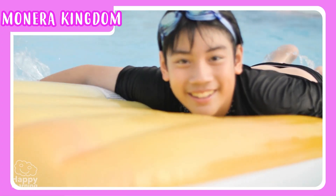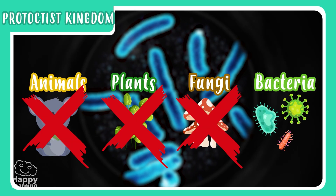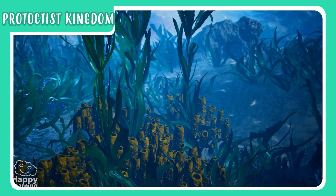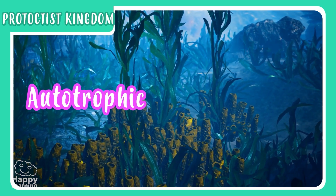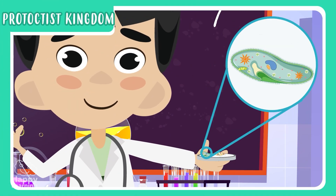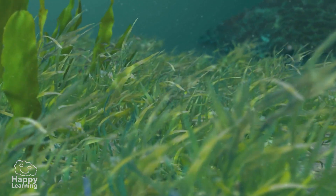And so we come to the Protoctista kingdom. This kingdom groups together living things that cannot be considered animals, plants, fungi, or bacteria. Its best known representatives are the protozoa and algae. Protoctist living beings can be unicellular or multicellular, autotrophic or heterotrophic, and some can move and some cannot. This protozoan, for example, is two millimeters long — it's tiny. And this algae, 30 meters long — it's gigantic. It's a very varied group of protoctists.